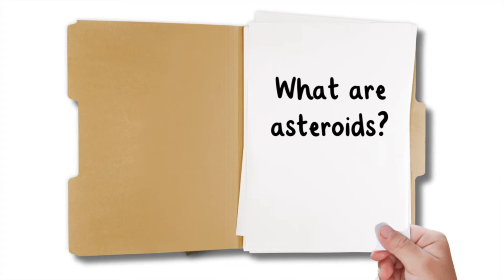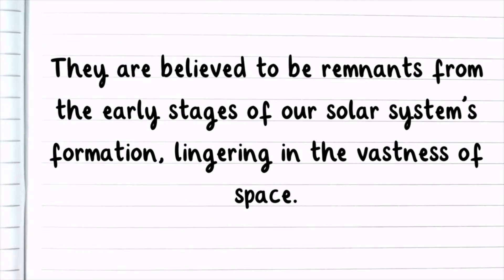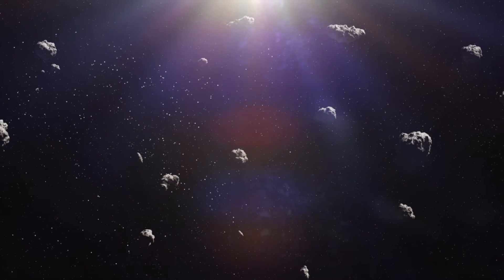What are asteroids? Asteroids are celestial bodies, primarily composed of rock and metal, that orbit the Sun. They are believed to be remnants from the early stages of our solar system's formation, lingering in the vastness of space. The majority of asteroids are found in the asteroid belt, located between the orbits of Mars and Jupiter.